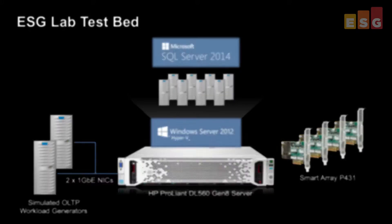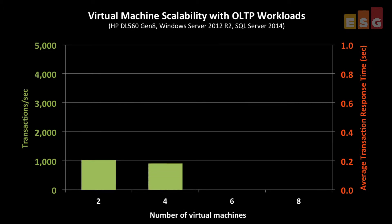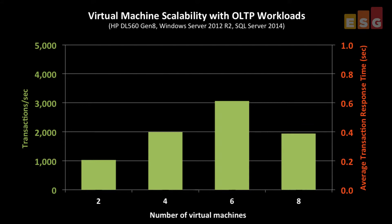We used a real-world OLTP workload that simulated the activity of thousands of SQL Server users spread across the eight VMs. For the first phase of testing, we measured the number of transactions per second and average transaction response time as the number of virtual machines scaled from two to eight, with the eight-VM test case running against 160,000 simulated OLTP users.